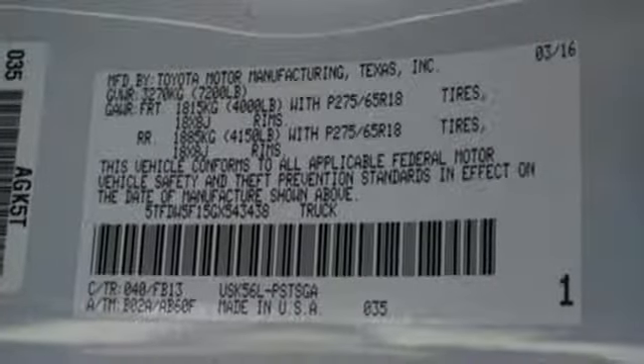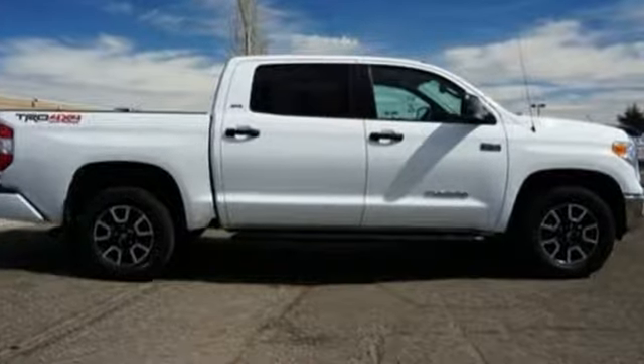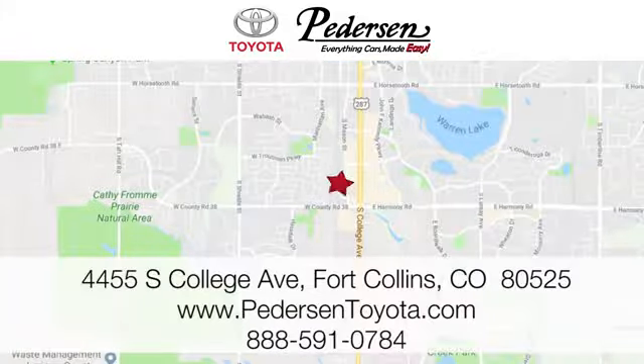Built for a day that never ends, it's the ultra-tough Toyota Tundra. Take it for a test drive today. Call, click or visit us today. We're conveniently located at 4455 South College Avenue in Fort Collins, Colorado, or online anytime at petersontoyota.com.